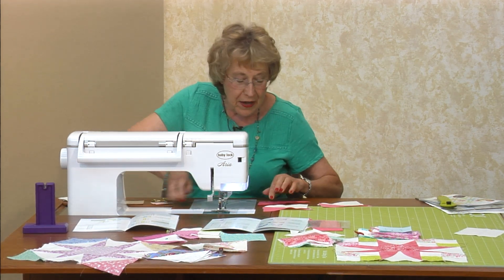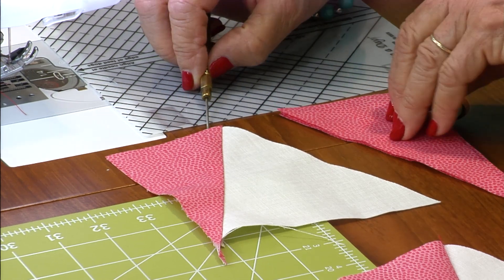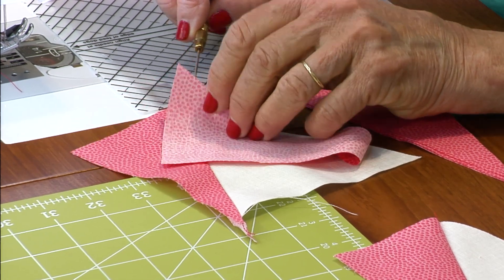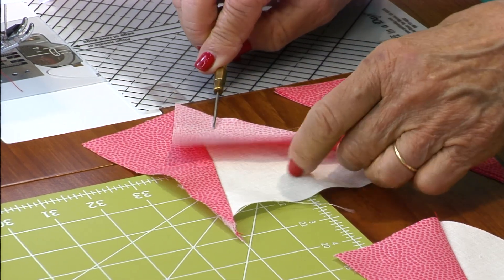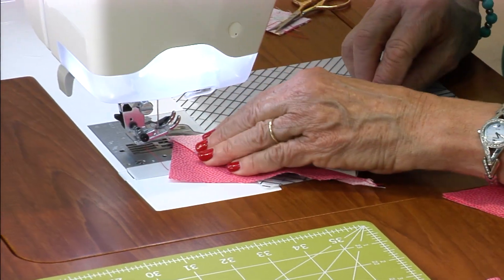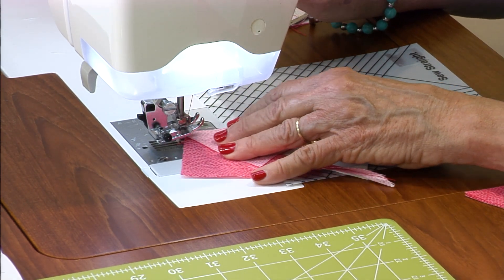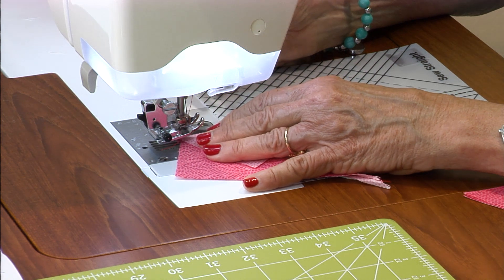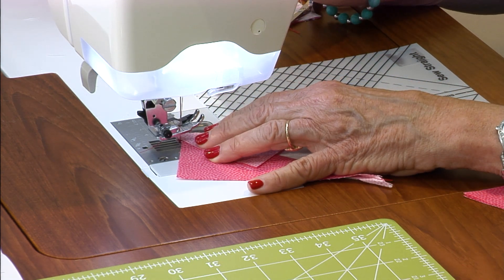Whenever you take these, don't trim this little tip off — that's very important. Leave that little tip on because it is now a match point. When you take your second piece and line up those little points right at the top, sew — let your bottom hang over at the bottom. When you start sewing, shove that piece right into that V. That's where you really want to start sewing, so you need to have a perfect quarter inch.